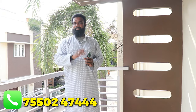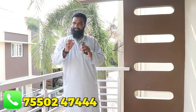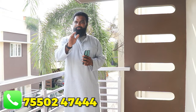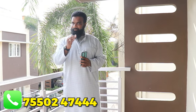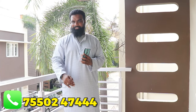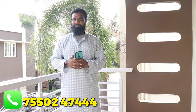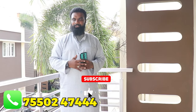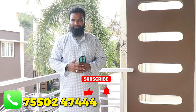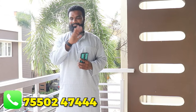This is the best option for your home. If you need more information, please check the description for the phone number and WhatsApp contact. If you like this video, please like and share it. See you in the next video!